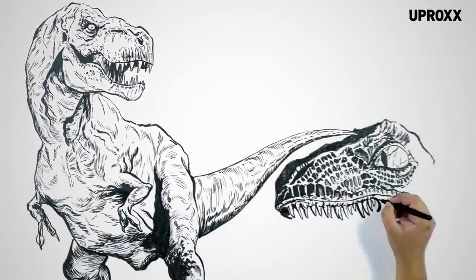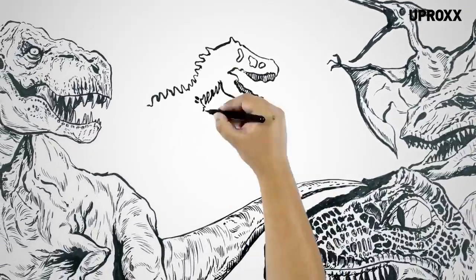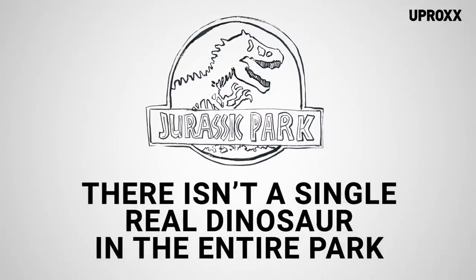From building-sized T-Rexes to packs of bloodthirsty velociraptors, Jurassic Park is full of amazing creatures that haven't walked the Earth for over 65 million years. But there's just one problem: there isn't a single real dinosaur in the entire park.